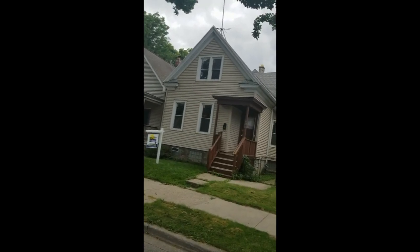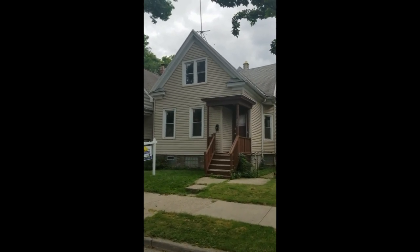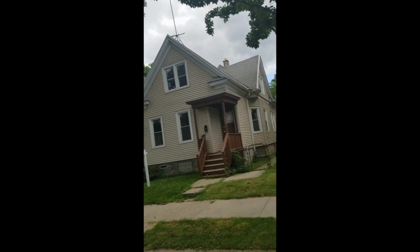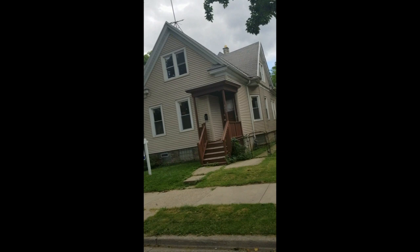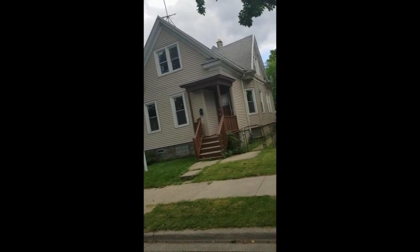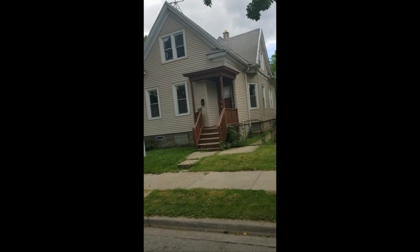Hey everybody, it's Ben Golke with Realty Dynamics coming to you today from the Valley Park neighborhood on Milwaukee's west side, otherwise known by the locals as Pigsville, to show you this three bedroom, two bath home. It definitely needs some work, but the location and the amount of space gives it a lot of potential. Let's check it out.